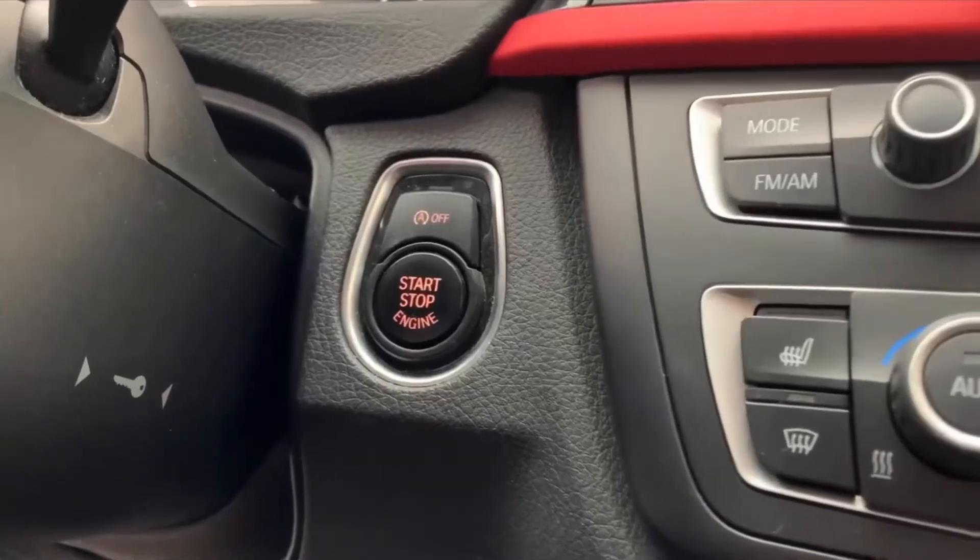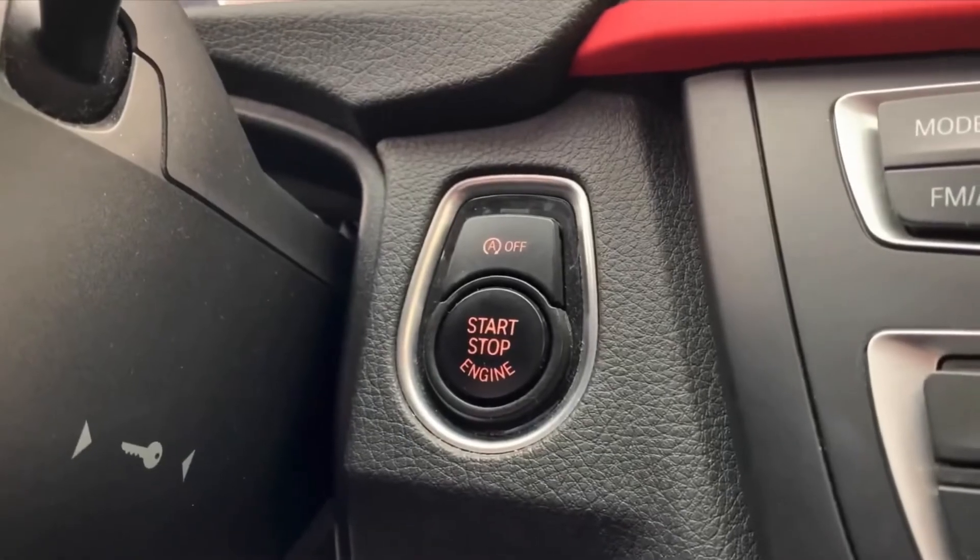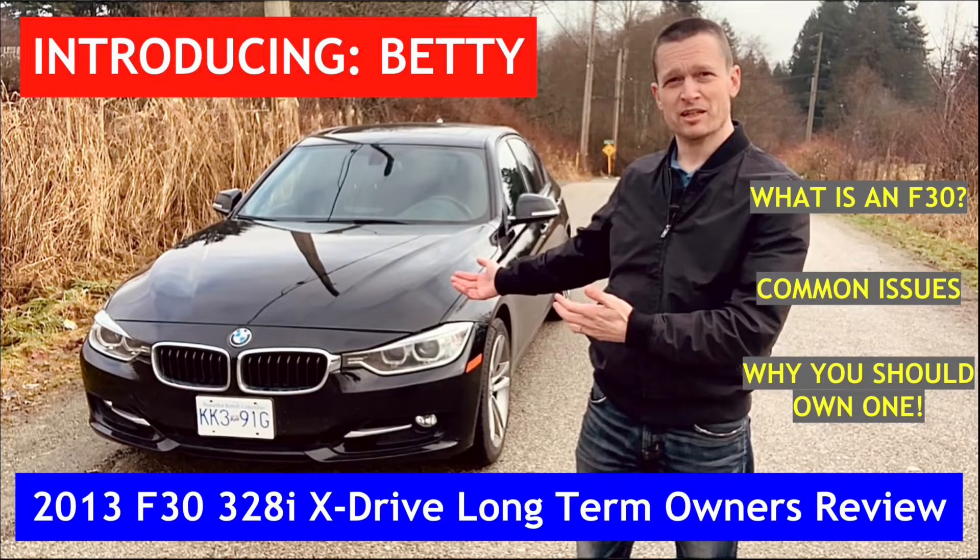But my mind got changed today and I'm going to tell you why. I talked about the start-stop system in my 2013 BMW 328i, named Betty. I talked about it in my video when I introduced her. It's an early generation so it's very abrupt when it fires back up — it stops at the light and then it fires back up. So I usually just turn it off.